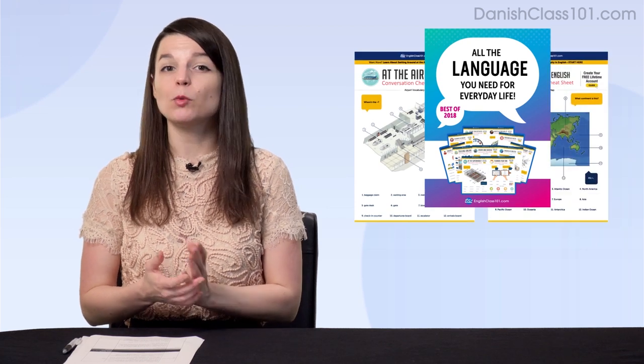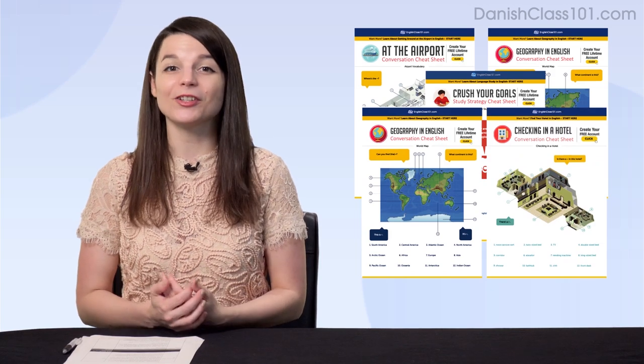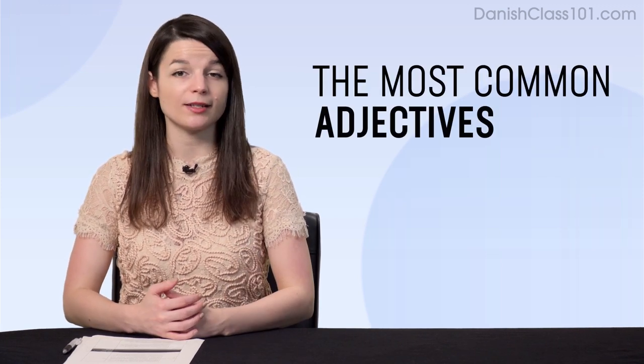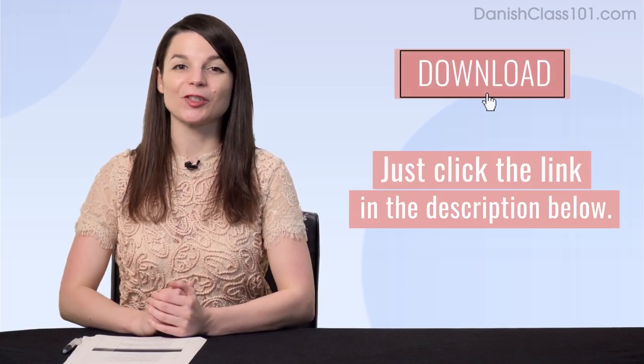Here are this month's new lessons and resources. First, the best of 2018 language learning cheat sheets — download this PDF bundle to get all of our conversation cheat sheets sent out this year. Next, the brand new supermarket cheat sheet: you'll learn must-know shopping phrases and vocab for meats, vegetables, and all products you'll find in a supermarket. And finally, the most common adjectives — a one-minute lesson that will get them stuck in your head. To get these free lessons and resources, just click the link in the description.